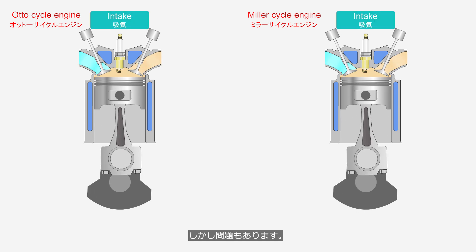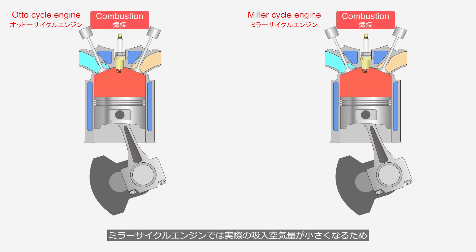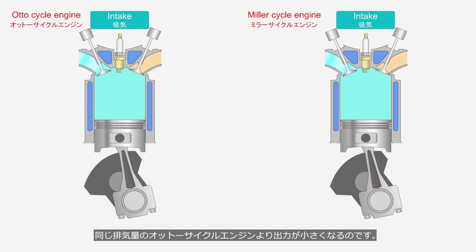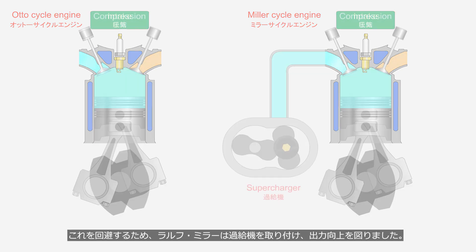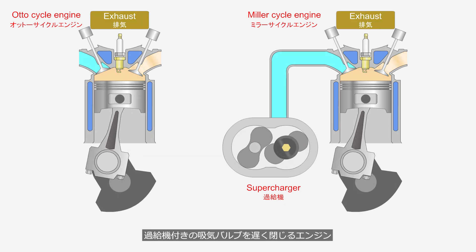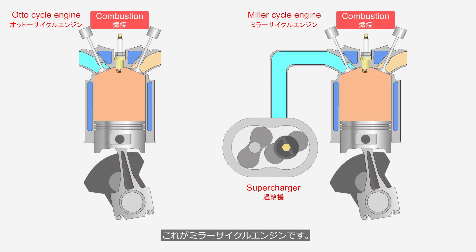However, there are also drawbacks. In a Miller Cycle engine, the actual intake air volume is smaller, resulting in lower output compared to an Otto Cycle engine with the same displacement. To overcome this, Ralph Miller installed a supercharger to enhance output. An engine with a supercharger and a delayed intake valve closure — that is what a Miller Cycle engine is.